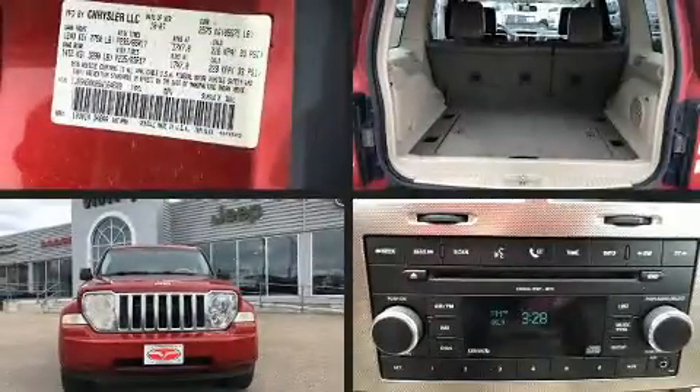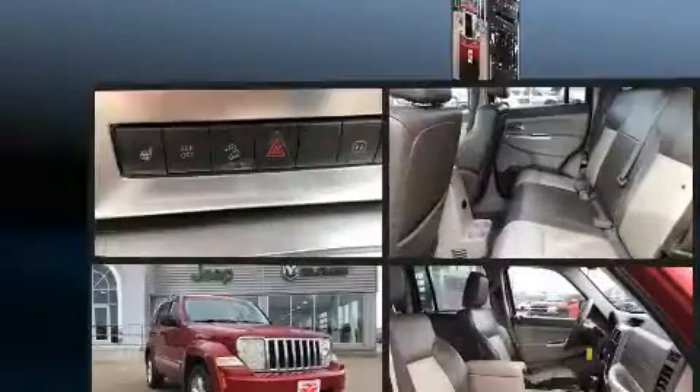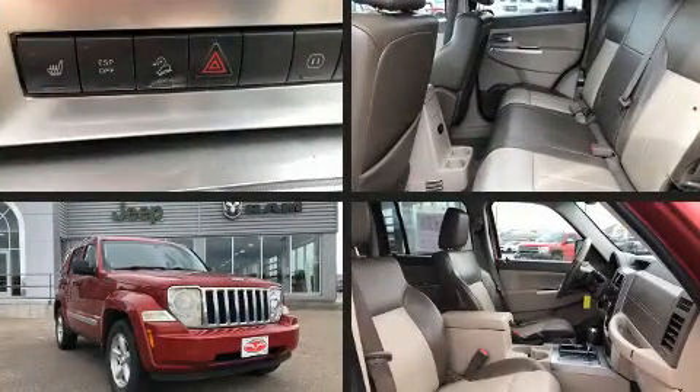Introducing the 2008 Jeep Liberty. It features four-wheel drive capabilities, a durable automatic transmission, and a refined six-cylinder engine.